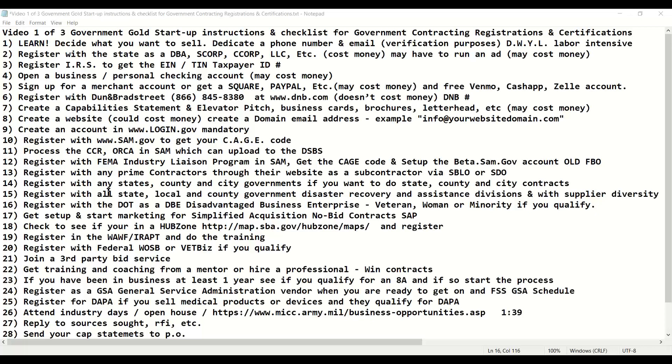Once you're set up with those systems, you want to register with the Department of Transportation as a DBE, Disadvantaged Business Enterprise. If you're a veteran, woman, or minority and you qualify, you can register with the Department of Transportation, which is a state certification for those set-asides. This will help you with state contracts and can benefit you on the federal side. You also want to make sure you start marketing yourself properly for simplified acquisition contracts and no-bid contracts, where they can hire you without putting it out for bid.